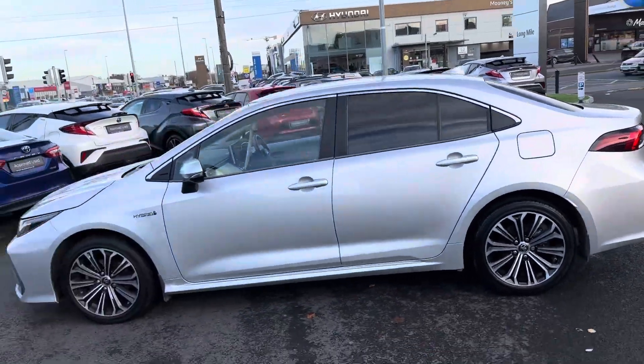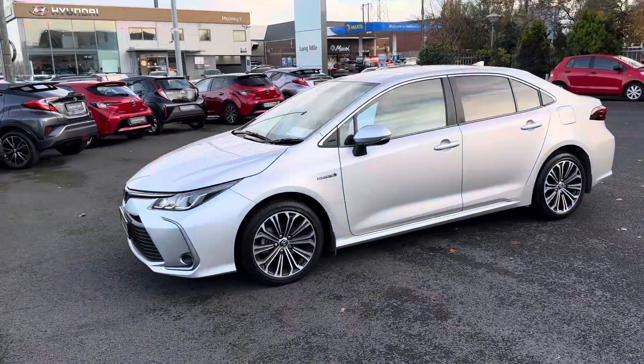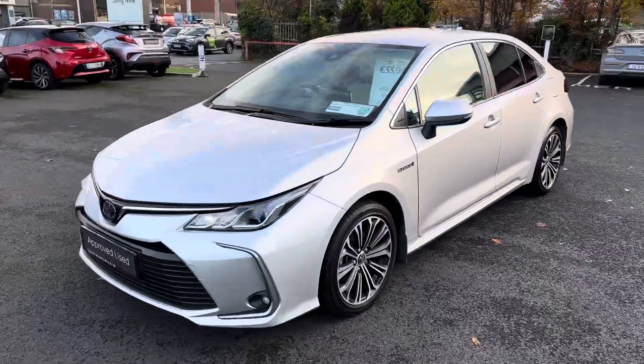This 2021 Corolla will come with a balance of Toyota's manufacturer's warranty and roadside assistance, and is now available to view at Theo Longmore.